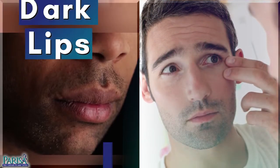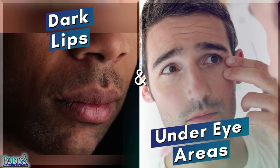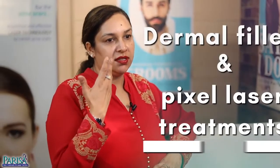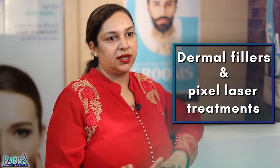Concerns like dark lips and under-eye areas can also become an obstacle when it comes to getting perfect wedding pictures. The grooms can opt for dermal fillers or pixel laser treatments in order to get these areas of concern treated.